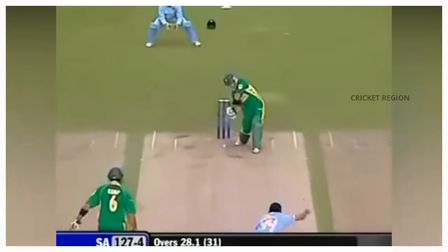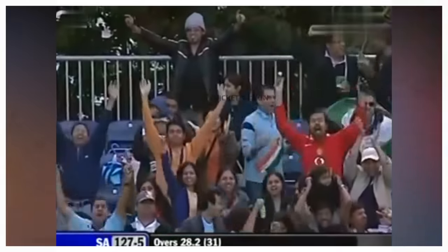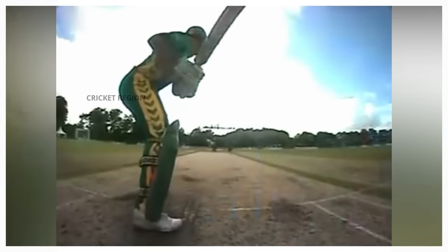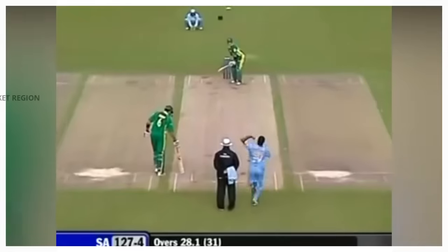Number 9. Zaheer Khan bowled an amazing in-swing yorker to Herschel Gibbs in the third ODI of the Future Cup in Belfast in 2007. The ball was bowled at a speed of 140 km per hour and it swung in sharply to hit the stumps. The delivery was a major blow to South Africa's batting — they were already struggling to chase down the target, and Gibbs's wicket made it even more difficult.